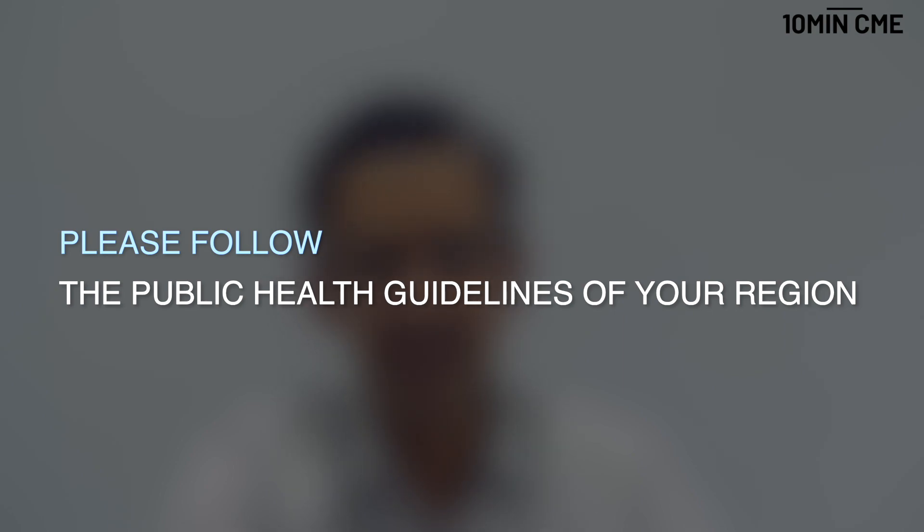Finally, regarding COVID-19: GOLD strongly encourages people with COPD to follow all public health mandates. There is no evidence that oral corticosteroids make symptoms or infection any worse, so it is important to take inhaled drugs as regularly as possible. All aerosol-generating procedures — nebulization, spirometry, etc. — should only be done when there is no other option, and all precautions must be taken by healthcare workers or family members who might be exposed to these aerosols.